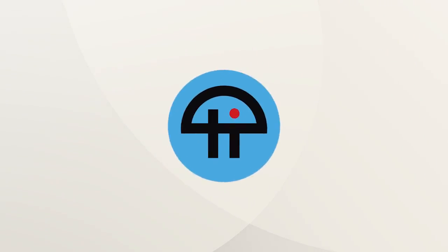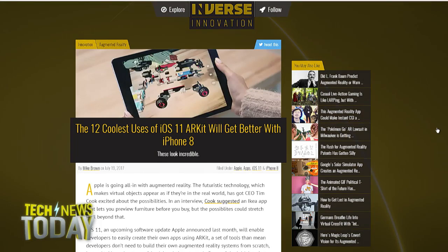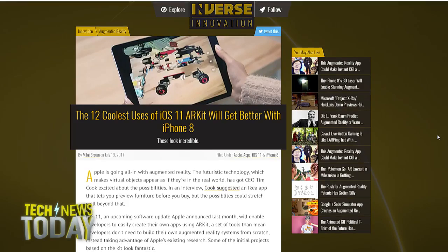This is TWiT. Thanks to Sandro George on Twitter who forwarded us this article from Inverse about the 12 coolest uses for ARKit. We've already talked about your interest in the AR hot dog, Micah. But what's the coolest thing you've seen so far, not necessarily from this article, from a developer who's used ARKit?